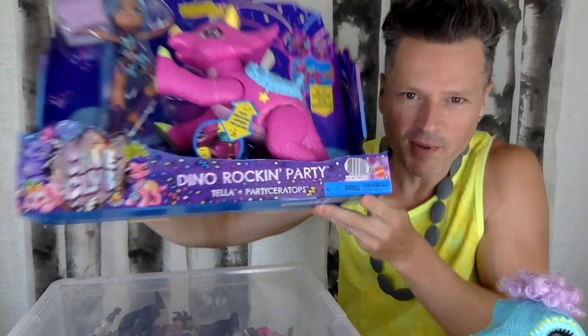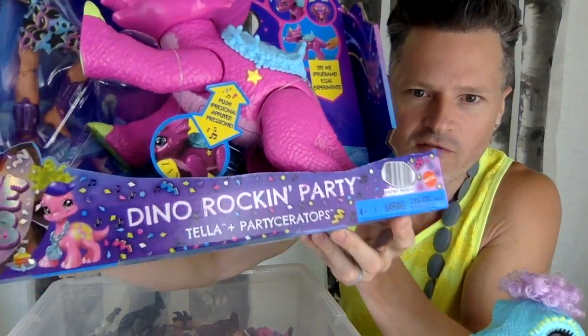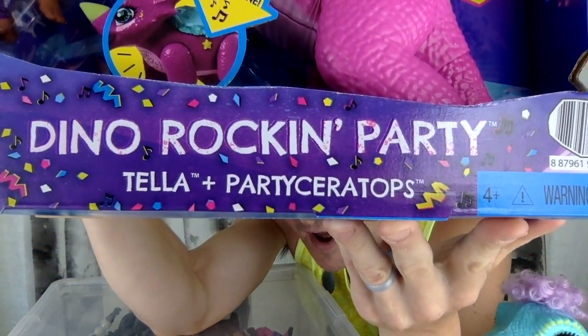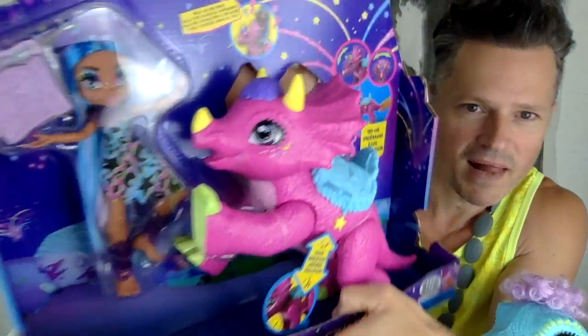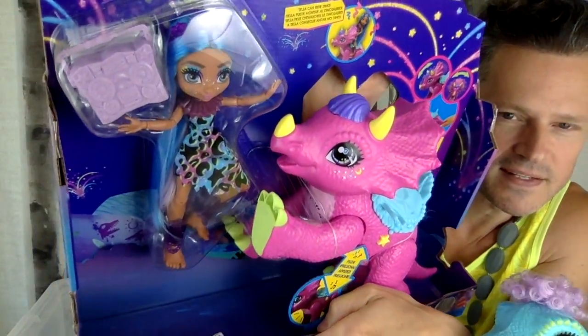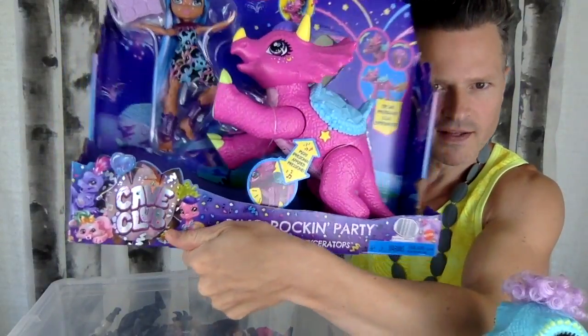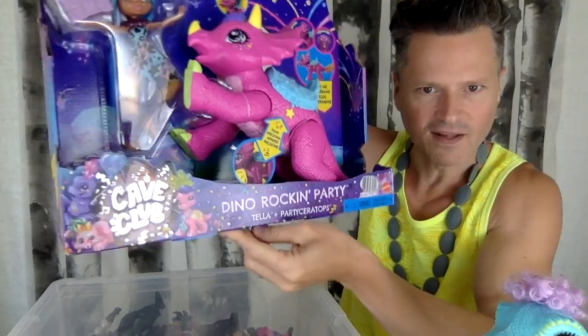I'm super excited to be opening up the Dino Rockin' Party Tela and Partyceratops. This ghetto blaster that comes with Tela almost makes it all worthwhile. Cave Club got a new logo — it's kind of metallic-y and it looks great.